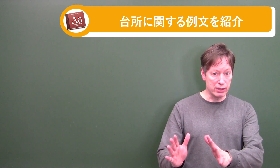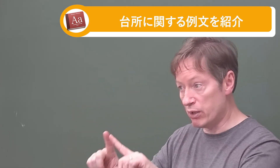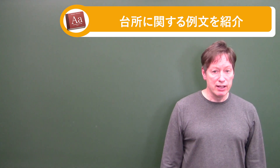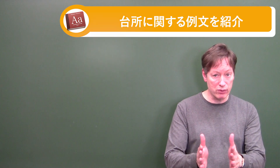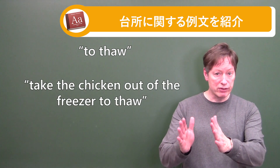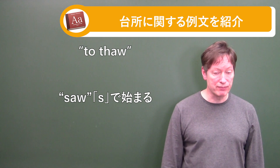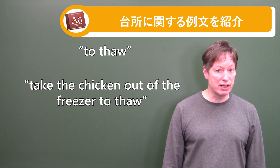Now I'm going to move away from the stove and oven to something different but still in the kitchen. Your refrigerator definitely has a freezer. You keep milk, juice, and eggs in the refrigerator, and things like ice cream in the freezer. When you take something out of the freezer to cook that evening — like beef, chicken, or fish — that is to 'thaw.' The sentence is: Take the chicken out of the freezer to thaw. Now 'thaw' sounds similar to the past tense of 'see,' which is 'saw,' but thaw is spelled T-H-A-W. So be careful on the pronunciation — make the T-H sound. It's a soft TH sound: thaw.